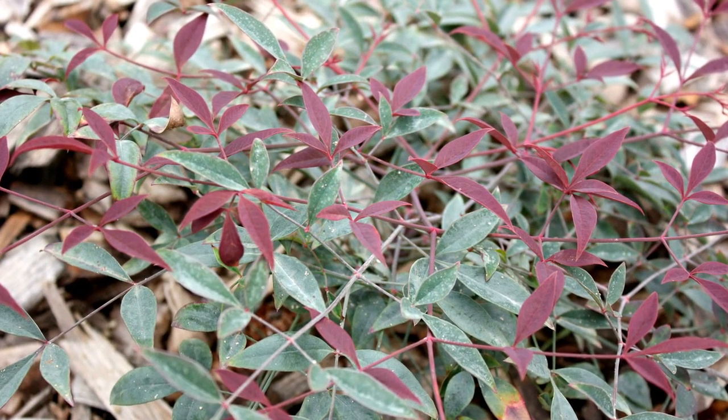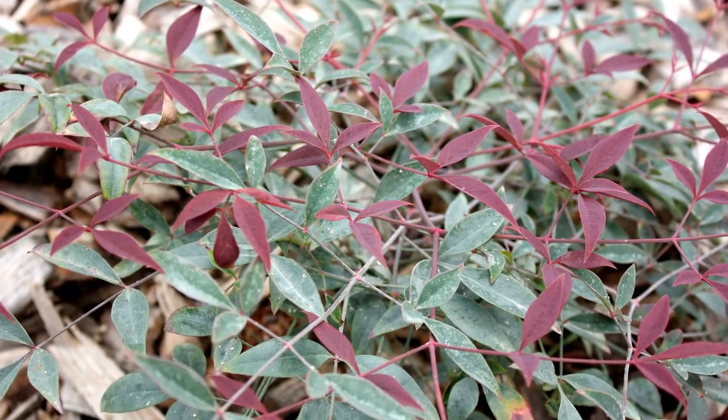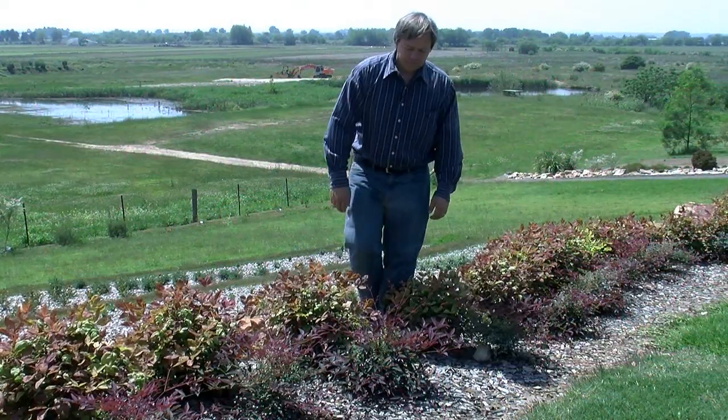It can be used as a ground cover, a low hedge or a feature in full sun or part shade. Wherever you live in Australia, FLIRT will work in your garden, providing you with lots of red foliage throughout the year.